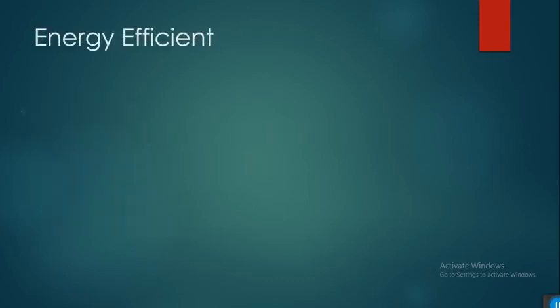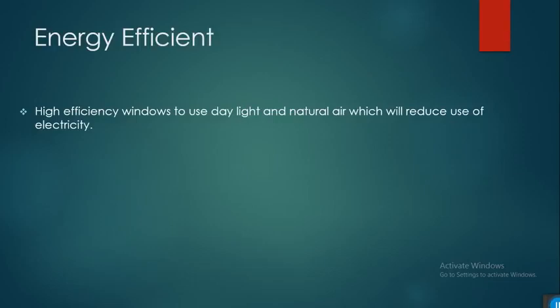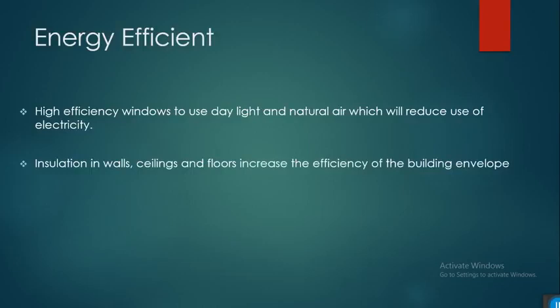Starting with energy efficiency: first, you have to install high-efficiency windows to use natural light and air, which will reduce electricity use. You can install insulation in walls, ceilings, and floors to increase the efficiency of the building envelope. One important thing is on-site generation of renewable energy through solar panels.